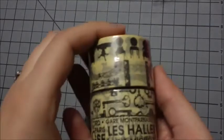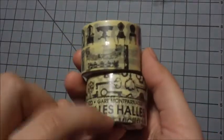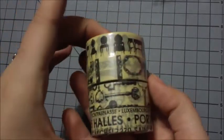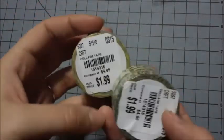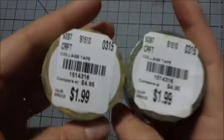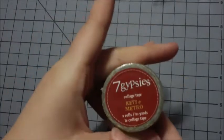The last place I went was Tuesday Morning. I got these washi tapes — there are four rolls and they all have that vintage feel. They were $1.99 each and they're Seven Gypsies brand.